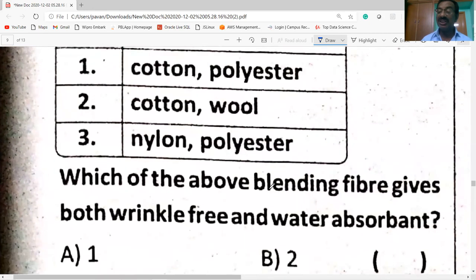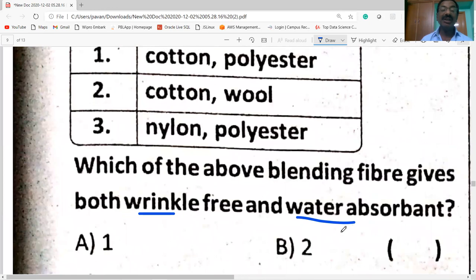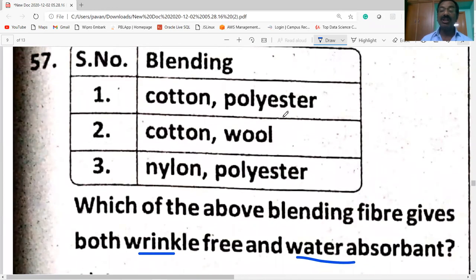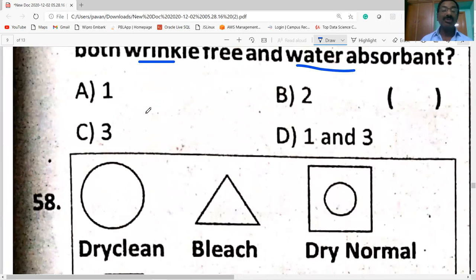Which blending fiber gives both wrinkle-free and water-absorbent properties? Cotton and polyester — cotton provides water absorbency, and polyester provides wrinkle-free property. Option one is correct.